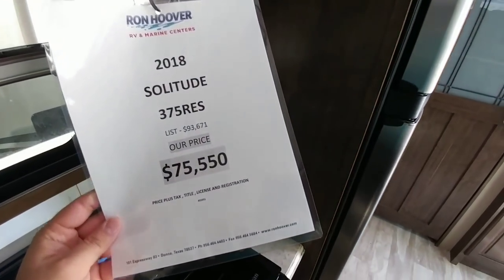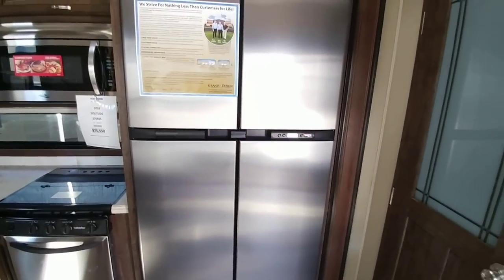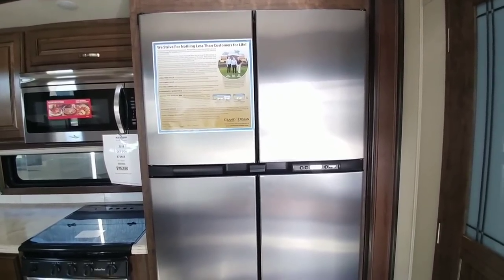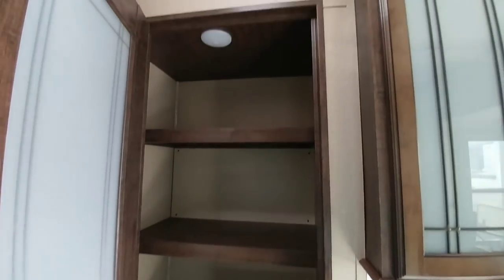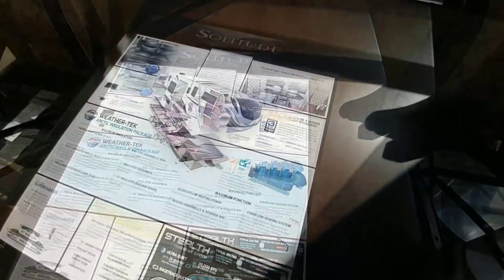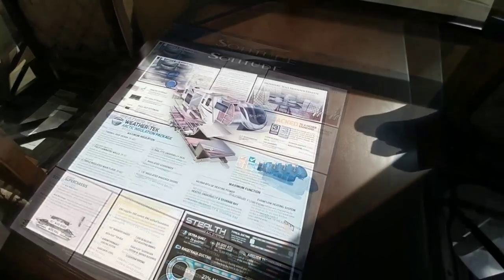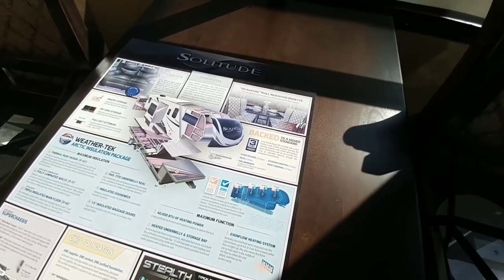This unit is $75,550 — you can probably get a little less than that — with a list price of $93,000. I know a lot of people are looking to go to a purely residential-style refrigerator, but having a gas-electric refrigerator can come in really handy. There's a huge pantry area. Grand Design puts in all their models a layout showing how their RVs are built, stating it's covered by a three-year limited structural warranty, floor decking 25 years, axle 6 years, plus tire warranty, exterior graphics, and roofing coverage.